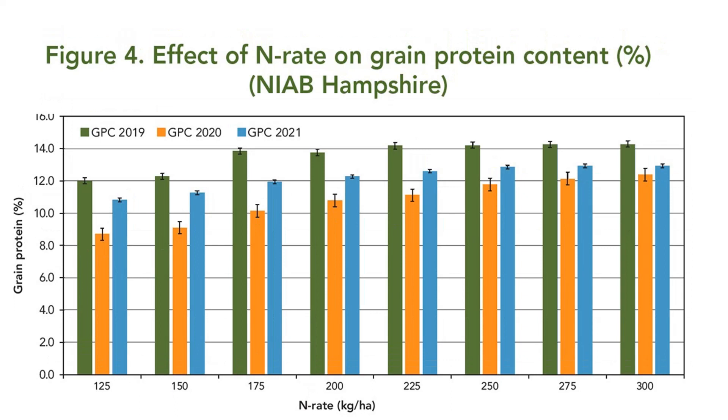Interestingly, they also noted that the weather — or year as they refer to it — has a significant effect on protein. In their trials, an N rate of between 150 and 175 was sufficient to produce 13% protein in 2019, while in both 2020 and 2021 a rate above 300 kilos per hectare was not enough to produce 13% protein. This makes me think of the conclusions we drew last year: that protein correlates with yield, not nitrogen. Anecdotal evidence backs this up — high protein Canadian milling wheat, for example, only achieves an average 3.3 tons per hectare yield.